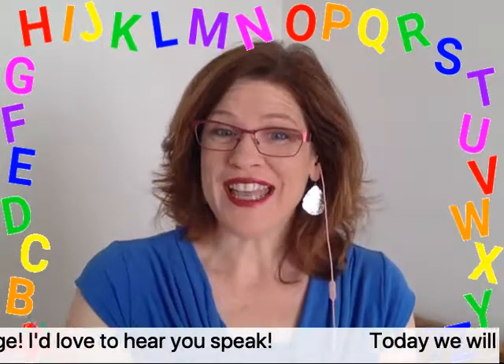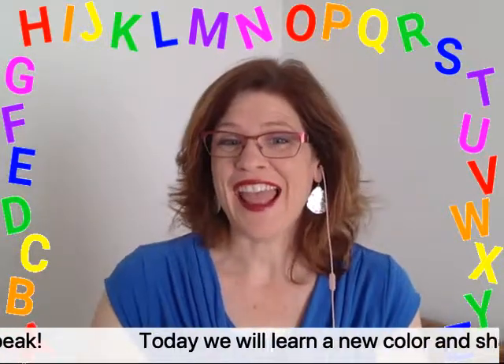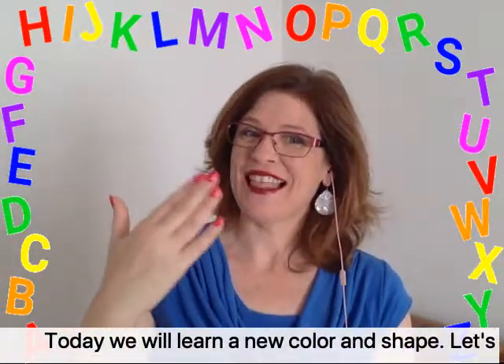Today we will learn a new color and shape. Let's go!